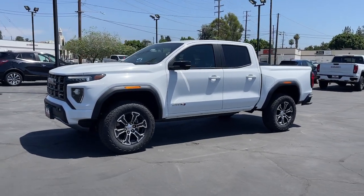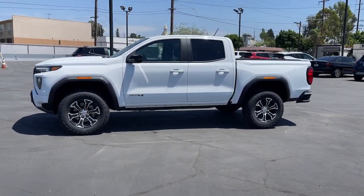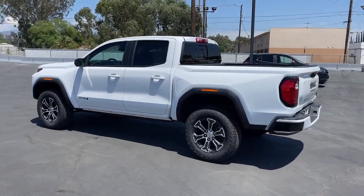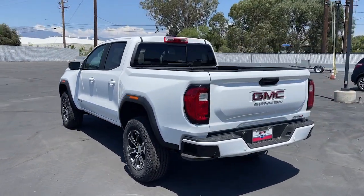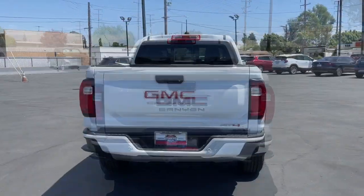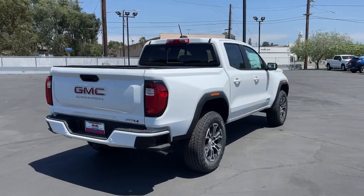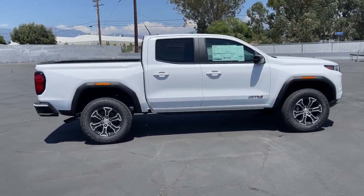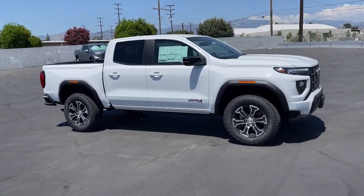Look no further than the 2023 GMC Canyon. Be prepared for all your projects with this comfortable, capable Canyon. At home navigating urban landscapes or cruising country roads and highways, this agile midsize pickup prioritizes utility and a smooth, stable driving experience. The following are some of this vehicle's highlighted options.